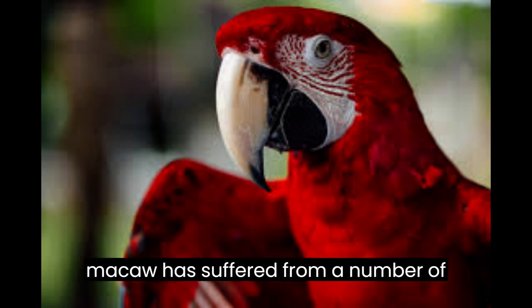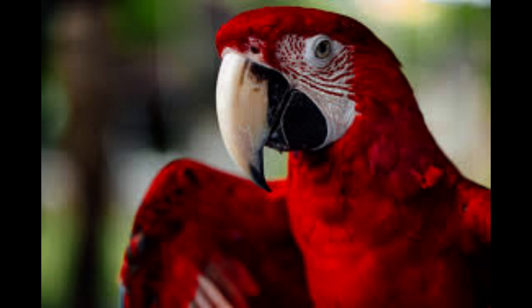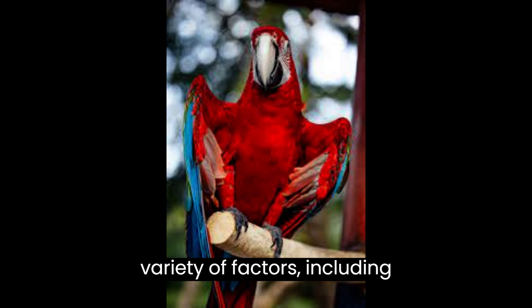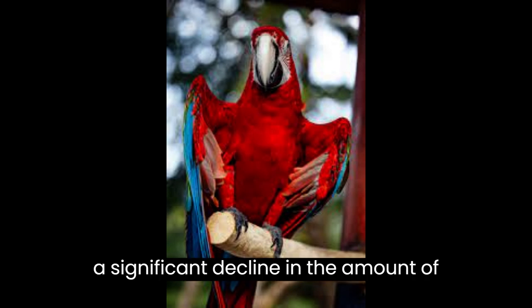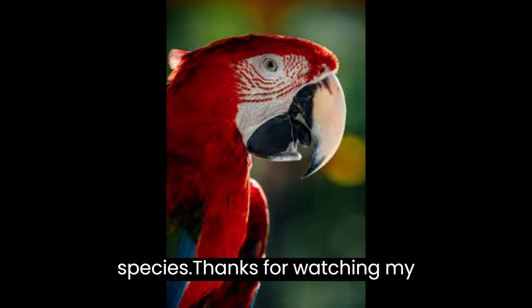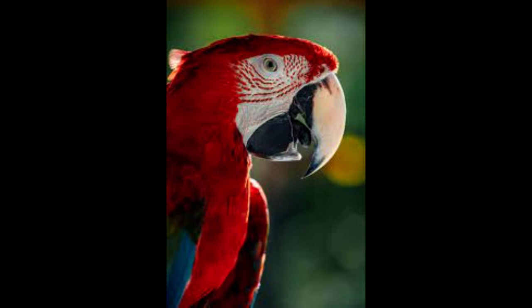The scarlet macaw has suffered from a number of threats to its survival in recent years. The largest threat is habitat destruction, caused by factors including deforestation, urbanization, and agricultural development. This has led to a significant decline in the amount of suitable habitat available for the species. Thanks for watching my video. I hope you enjoyed it and learned something new. Bye for now.